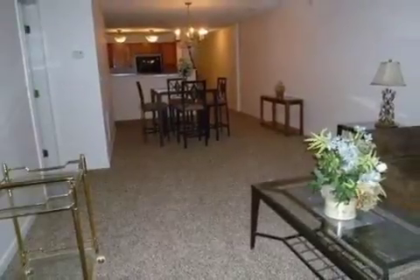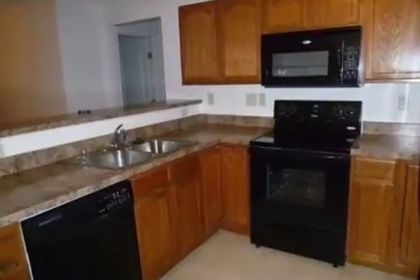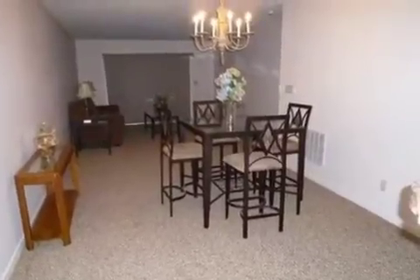Interior features of this property include walk-in closets, carpeted flooring, and central air conditioning. On the outside, this property features a patio and a brick exterior finish.